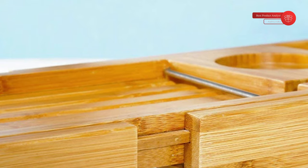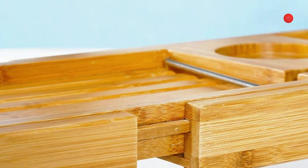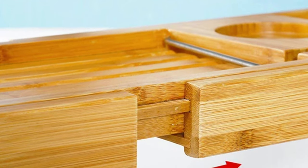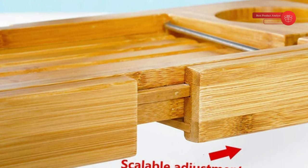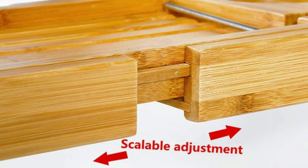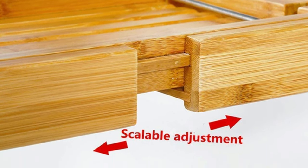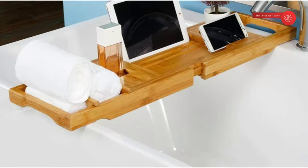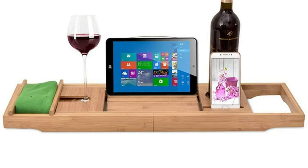Upgrade your bathtub with this lovely accessory. With our bathtub tray, you can easily chat with special people in the bathtub, watch your favorite movies, or read your favorite books. With this unique bathroom shelf, you can put your favorite beverages in the rack — a lovely wine or delicious tea — light a few candles, and enjoy your time soaked in the bathtub.